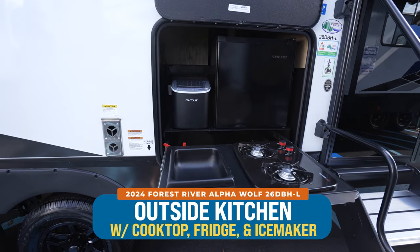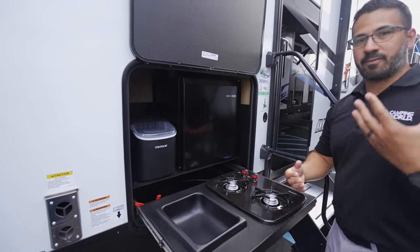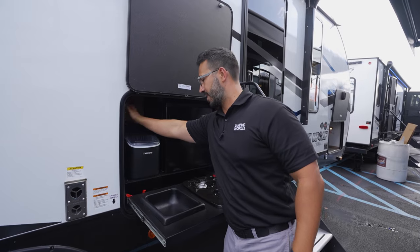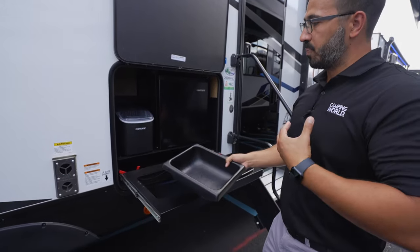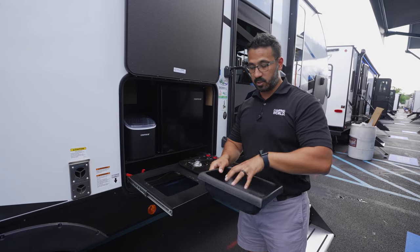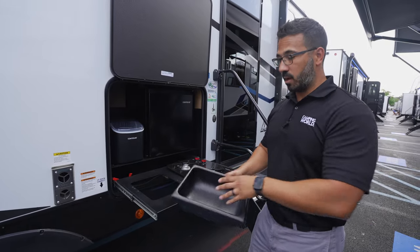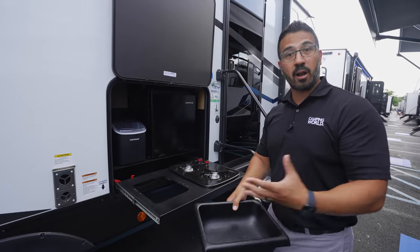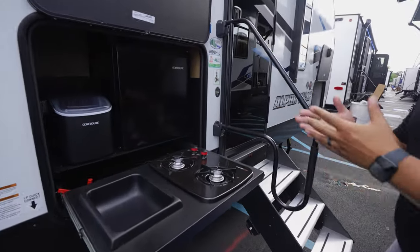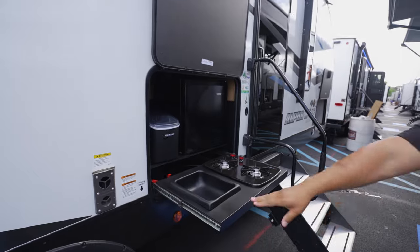The outside kitchen — done right. Not only do you have a refrigerator, but an ice maker, which I love. There's also a spray port for water access, plus a washable tray — I prefer this over a plumbed sink because I can take it to my table to wash silverware, or use it as a dog dish. This gives you the flexibility to do what you want with it. You'll also see the two-burner cooktop, and there is a propane quick connect directly underneath, so if you have a Blackstone you want to hook up, you can do that.